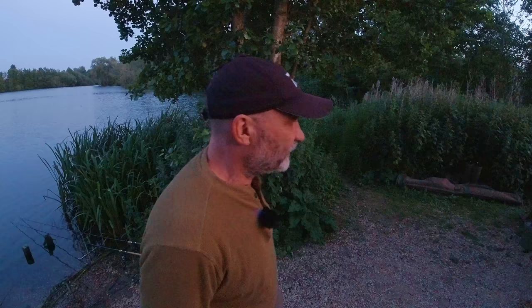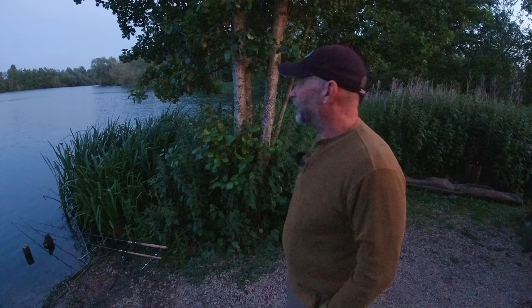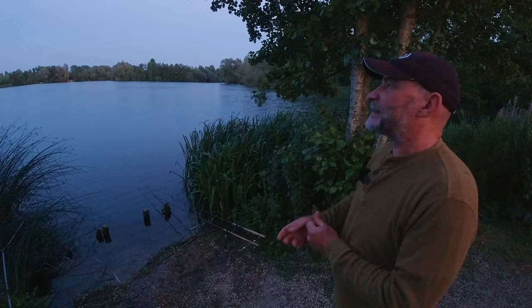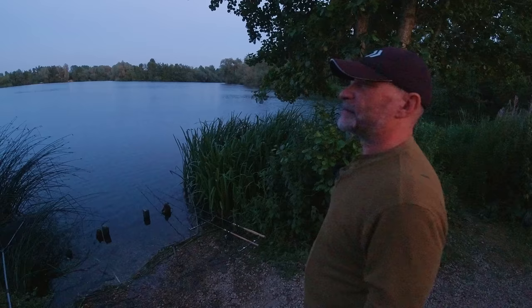We can let things settle and enjoy the dusk. I love this time of day — sat next to a lovely lake, no one anywhere near me, nice and peaceful. There are two solid bags out on the tench rods and a carp rod in the bay. I think the nearest people to me are on Hardwick Smith because I can just hear them; the road bank here is completely empty. Fingers crossed — come on fishes!